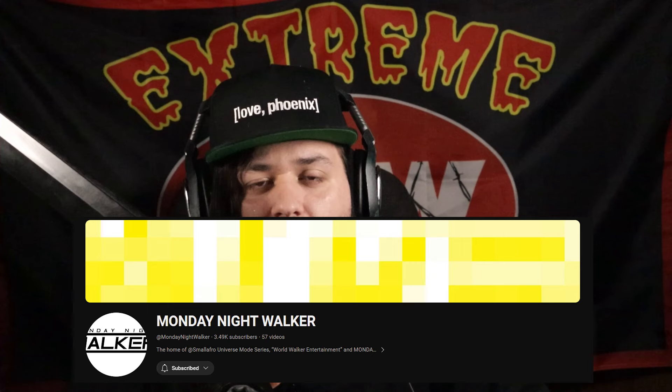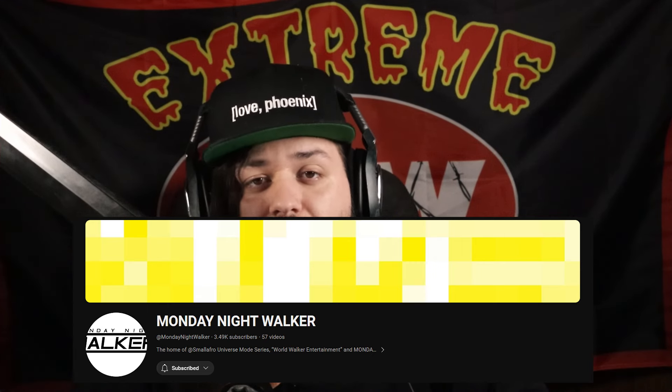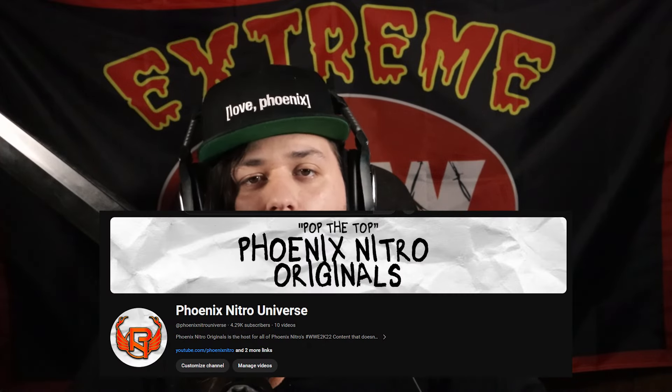Today the first episode of ECW Hardcore Hotline, my full-length universe mode series, has dropped. Shoutout to Monday Night Walker and the good work that small afro has been doing — he inspired me to make my own universe mode channel over at Phoenix Nitro Universe. Click the annotation up above to check out the first full episode of Hardcore Hotline right now.